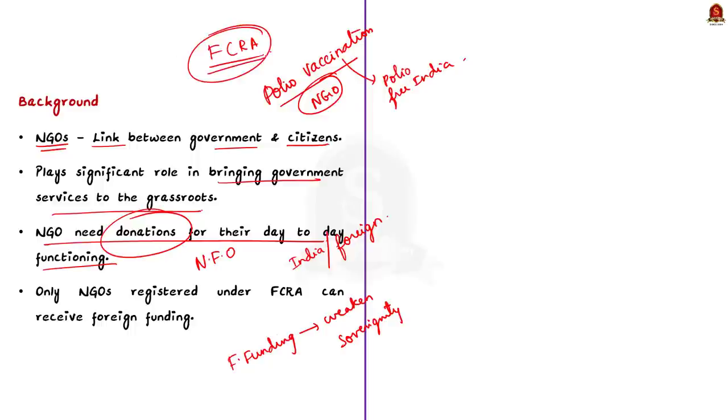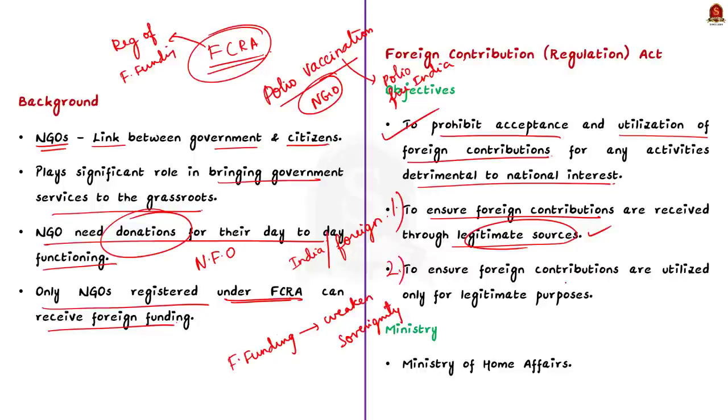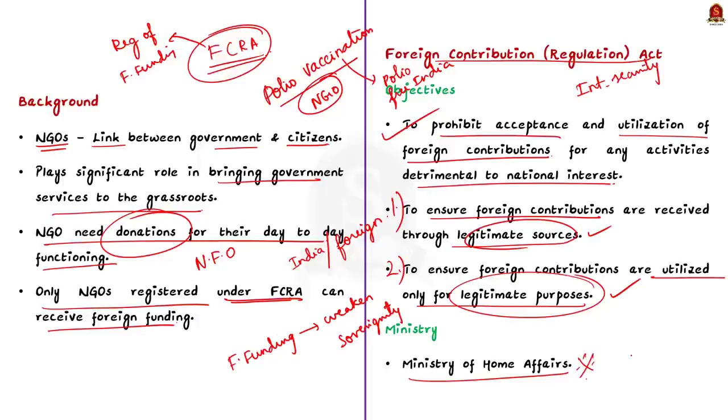The main goal of FCRA is to prohibit acceptance and utilization of foreign contributions for any activities detrimental to national interest. FCRA ensures two things: first, that foreign contributions are received from legitimate sources, and second, that received contributions are utilized only for legitimate purposes. Importantly, this act is an internal security legislation, so despite being related to financial matters, it comes under the Home Ministry and not the Reserve Bank of India or Ministry of Finance.